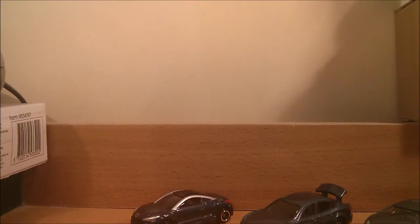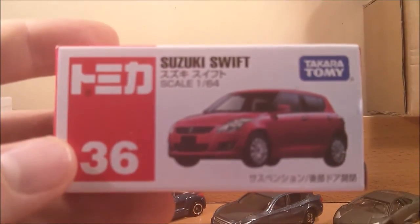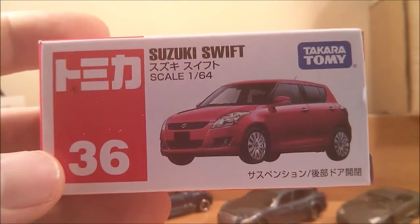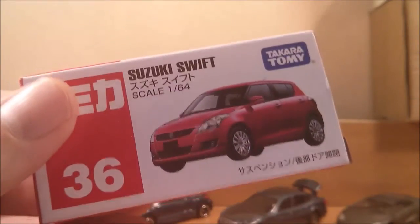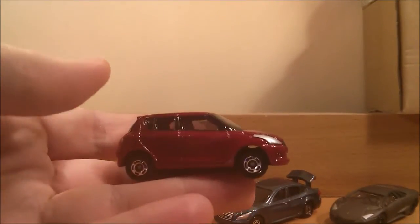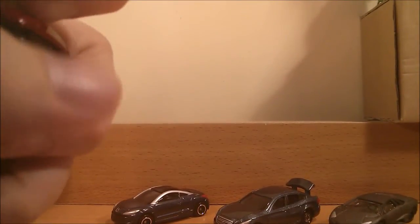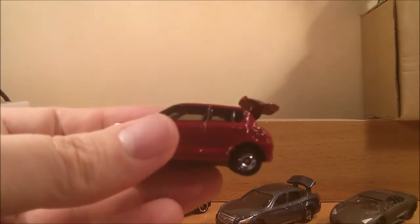Finally, we have the Suzuki Swift — 1 to 64 scale, number 36. Apparently New Zealand's top-selling little hatch car, so it's nice to have one in plastic and metal form. There's a look at the Suzuki — plenty of details on it. It does have an opening boot as well.